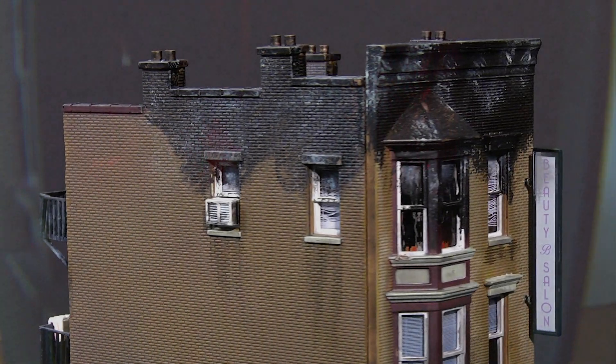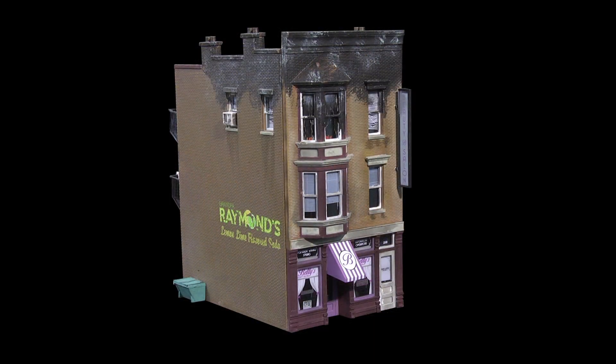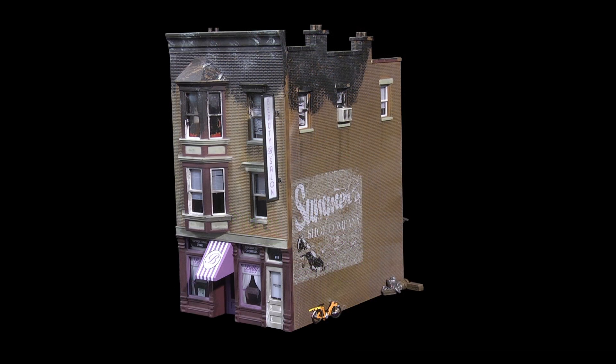Custom painting and weathering create a scorched look for the top floor. Additional building features include signage, a bicycle leaning against the side of the building, a dumpster, wrought iron fire escapes, window treatments, and more.